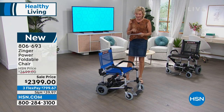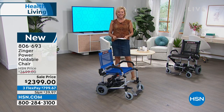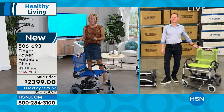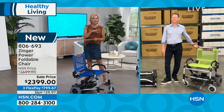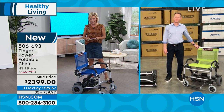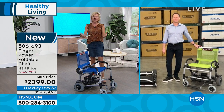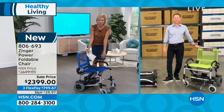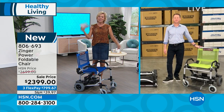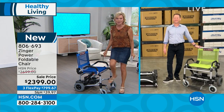I'd love to introduce you to Mitch Zinger — a gentleman who spent 25 years of his life as a physical therapist, and not too long ago joined forces with a company called Journey Health and Lifestyle. Mitch knows how much of a difference it makes to give somebody the strength — in this case, the strength of a chair — to get people up and at them again. Welcome to HSN, and thank you for bringing this incredible piece to us.